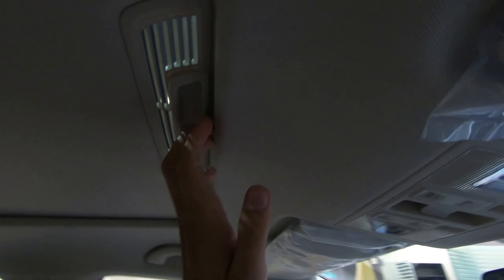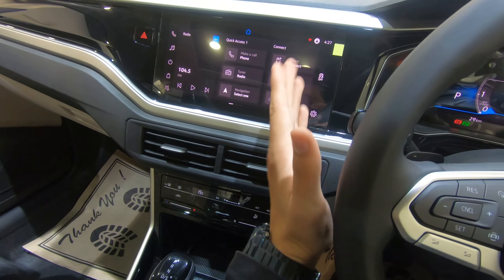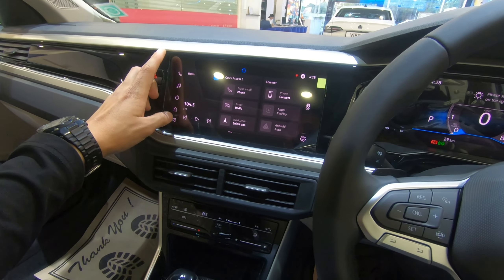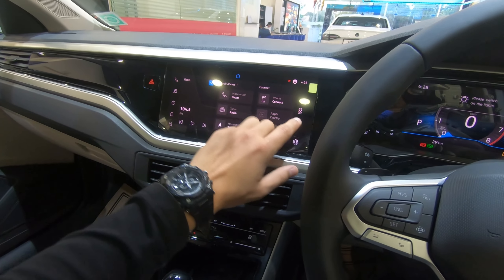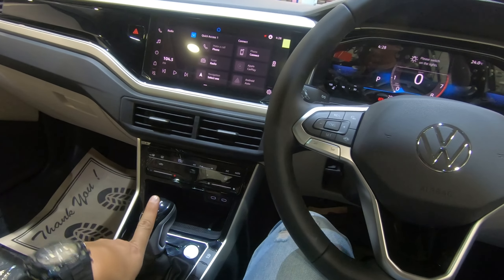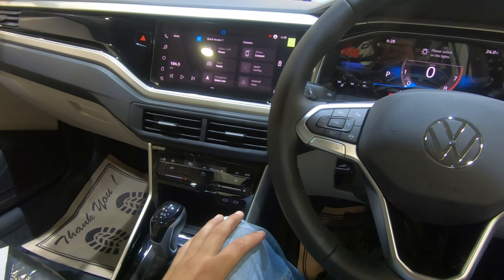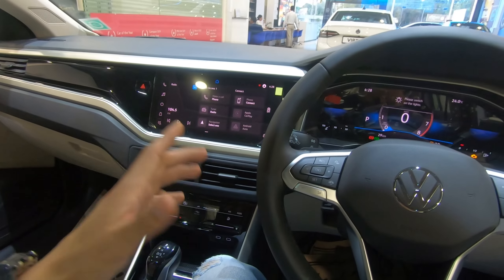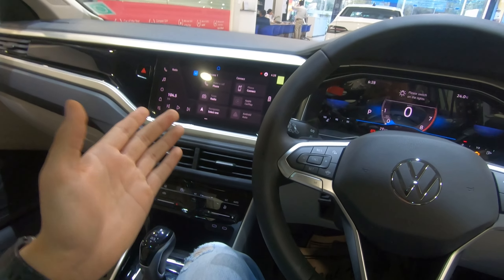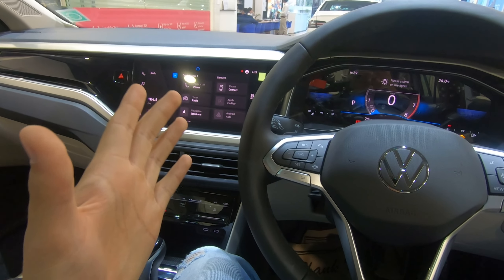For exterior and interior connectivity, you can see Android Auto, Apple CarPlay, and Bluetooth. There is navigation with offline map support. You can see traction control as well. For mileage — this is the automatic variant giving 18.12 km/l, the manual variant gives 19.4 km/l, and the 1.5-liter engine gives 18.6 km/l — which is good for a petrol engine.